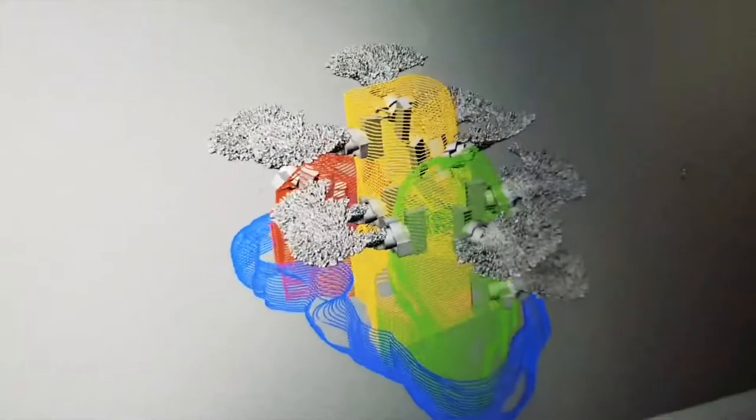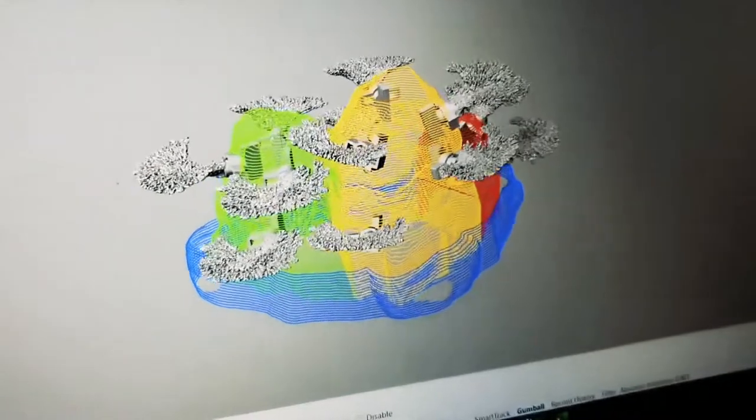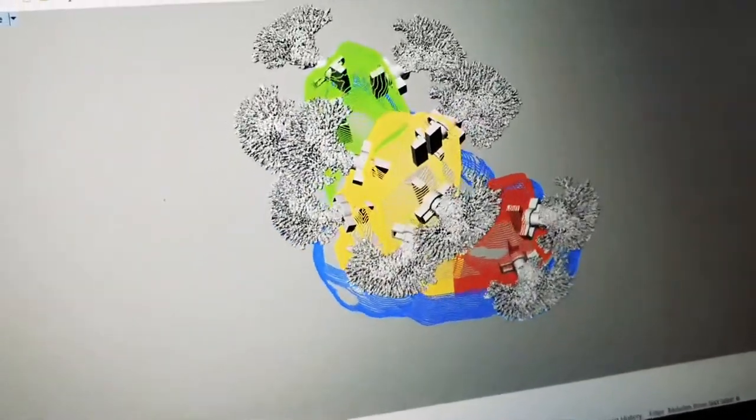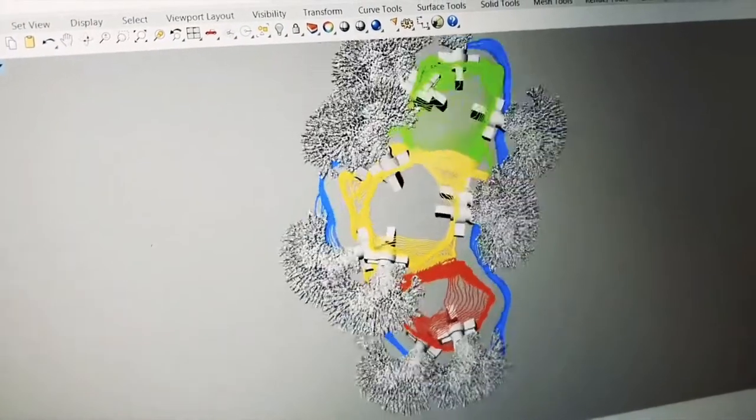The reefs' holes and cavities serve as habitats and hiding places for fish, benthic animals, and marine invertebrates. The artificial reefs also make use of hydrodynamics technology to enhance their resistance to tidal forces and ensure that they stay in place.